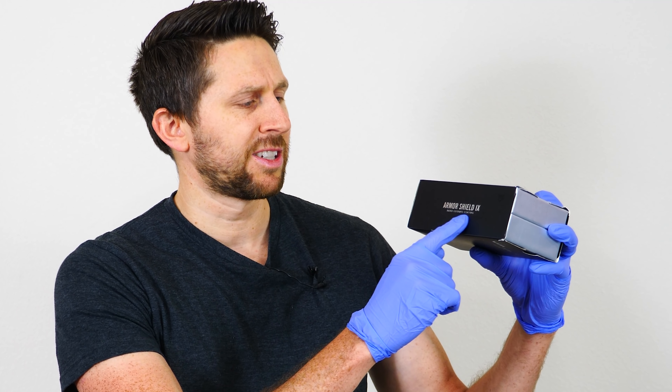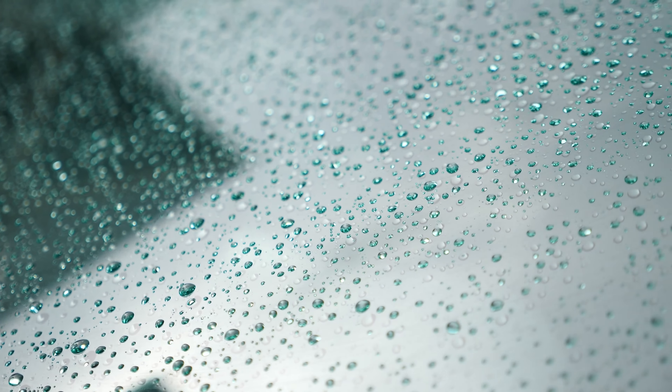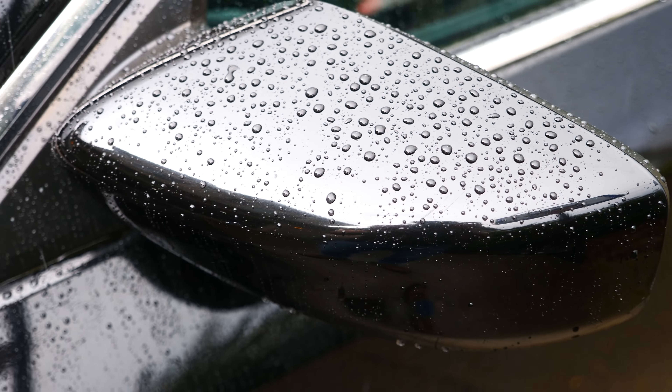What I'm going to be using today is called Armor Shield 9. It's a nano ceramic coating. The ceramic coating is really cool because it creates a surface that's chemically bonded to the surface of your car, but the top of it is hydrophobic and very hard. And because of the hydrophobicity of the ceramic coating, what that means is that when you get mud and stuff on it, it's more likely to just roll off than stick to it.